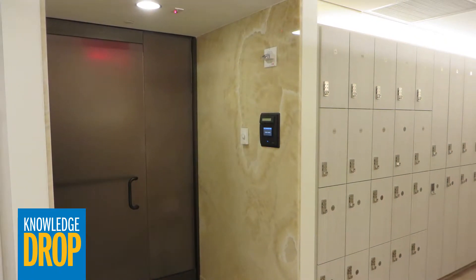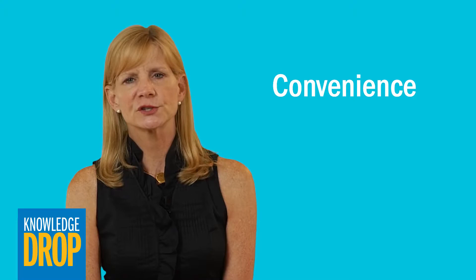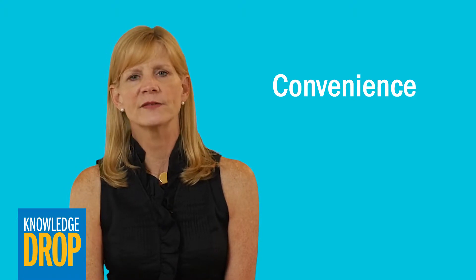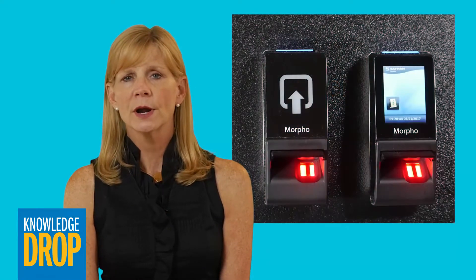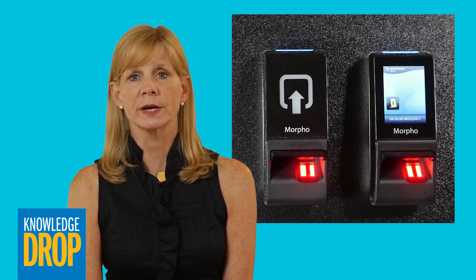Here's the entrance to a server room. This is an example of a restricted area where it's important to identify and monitor who goes in and out. Convenience may not be your number one concern here, since this is not a high traffic area. If it were, it would make sense to use an easy, intuitive technology such as a fingerprint reader.